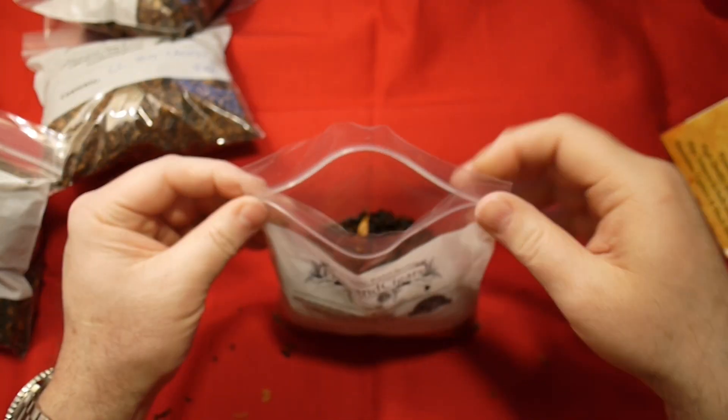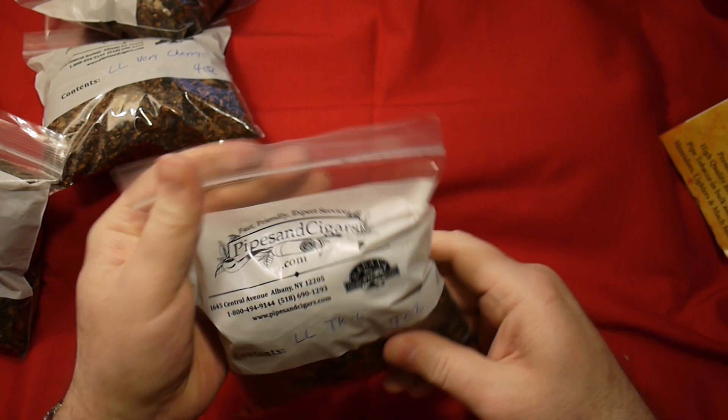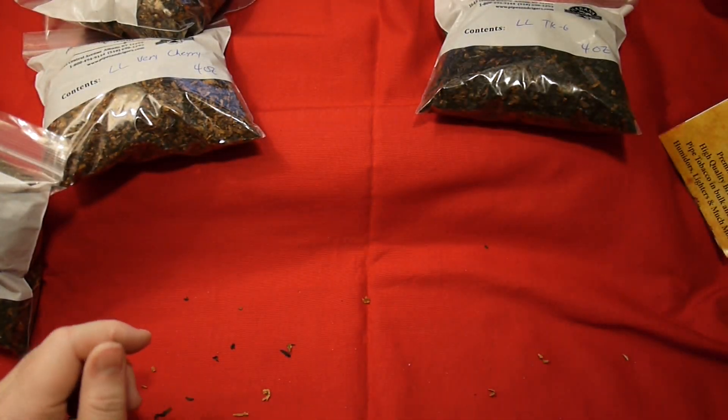I'm going to go and smoke some of this on the deck. Since I didn't get my BCA, I've actually been really more interested in this now. This could be my go-to tobacco.